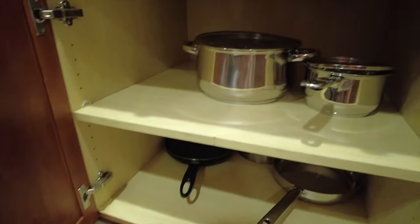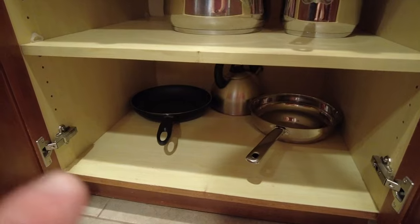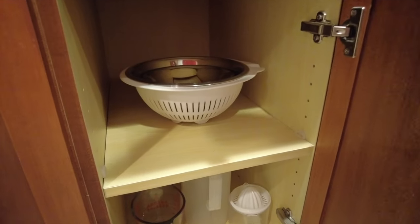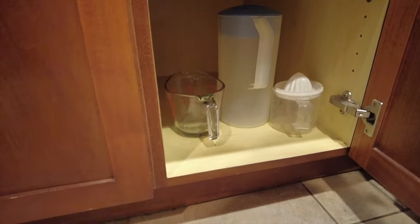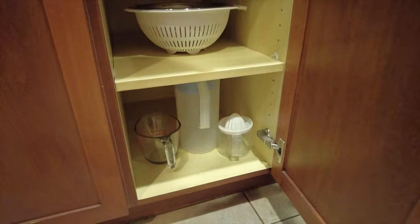Underneath here looks like we'll find the pots and pans — there is a nonstick skillet back in there. And let's see what we got under here: we have some mixing bowls, a colander, a pitcher, a measuring cup, and it looks like an orange juicer there as well.